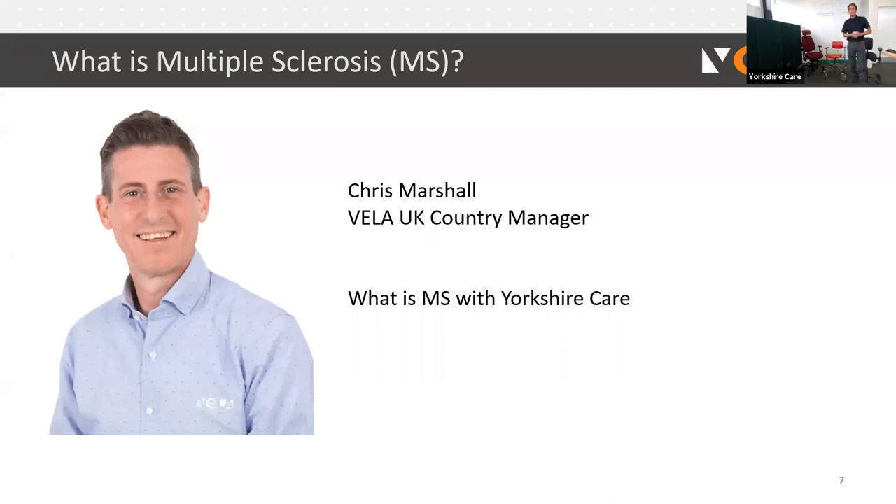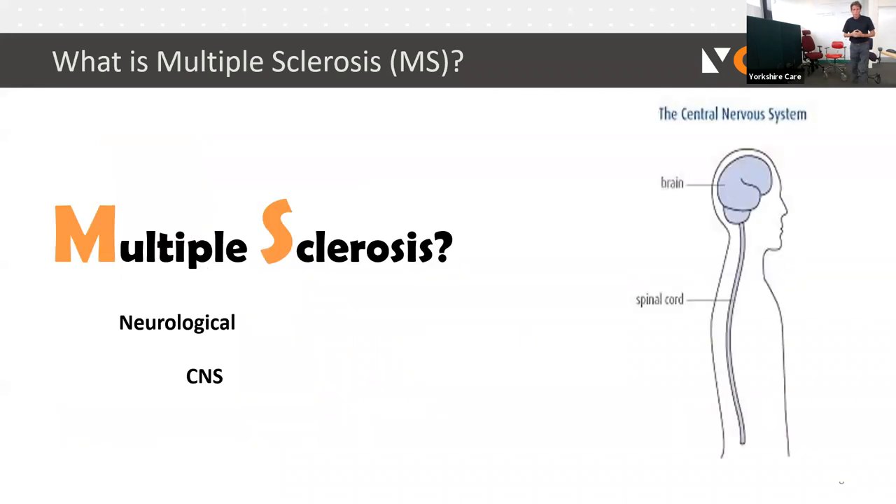What is multiple sclerosis? First and foremost, I'm by no means a doctor, but I've assessed many individuals living with MS, which is where I've gained my knowledge. MS is a neurological condition affecting the brain and spinal cord — what we generally refer to as the central nervous system. The term 'sclerosis' means scar tissue, and 'multiple' means more than one place along the nerve. In MS, the immune system attacks itself, specifically attacking what we call the myelin sheath, which should protect the nerve and facilitate neurological activity.